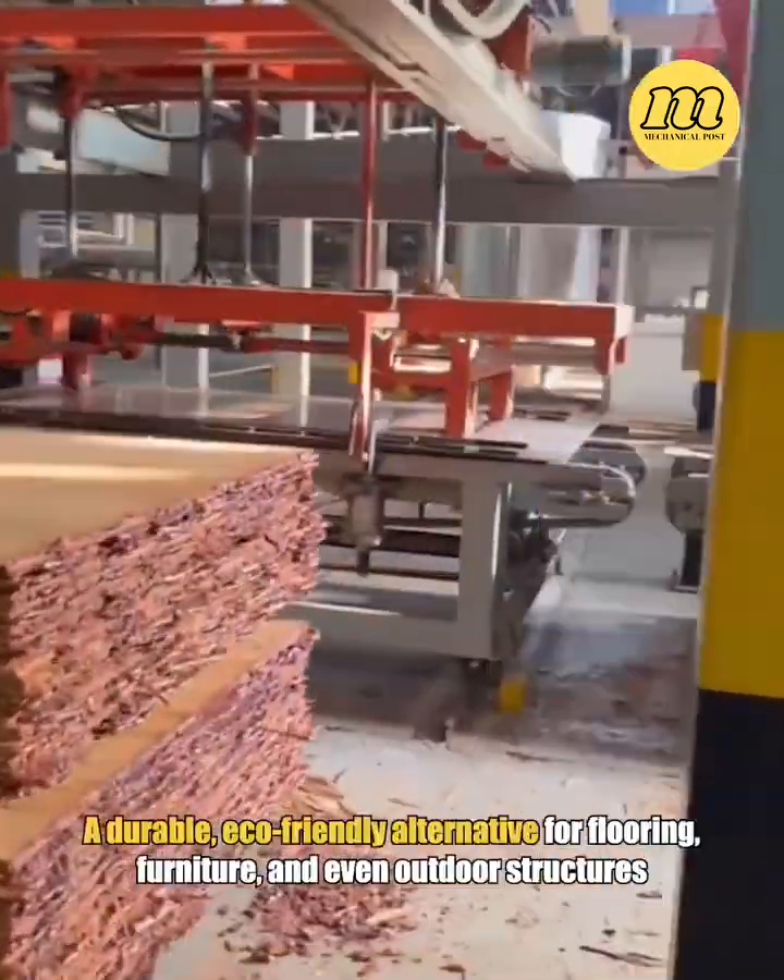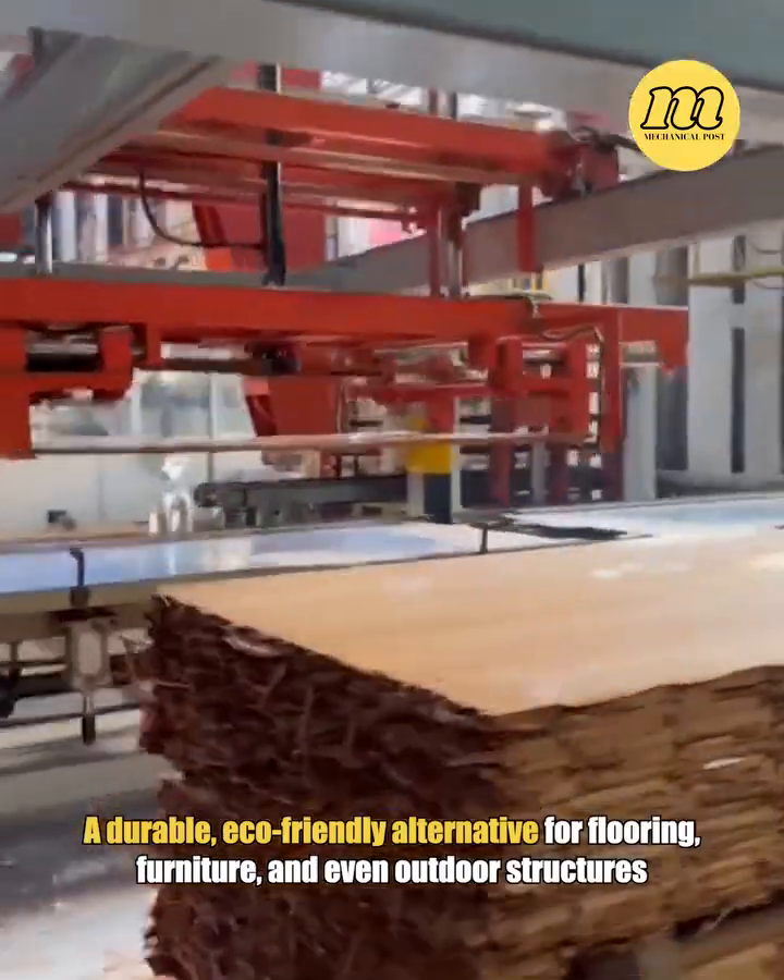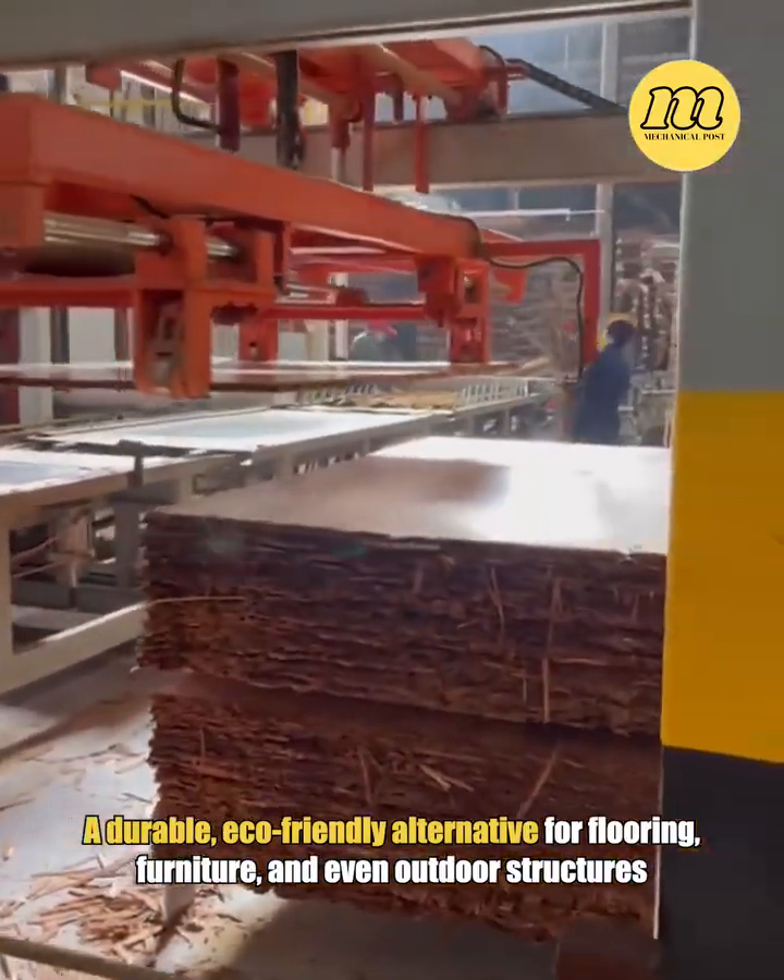The result? A durable, eco-friendly alternative for flooring, furniture, and even outdoor structures.